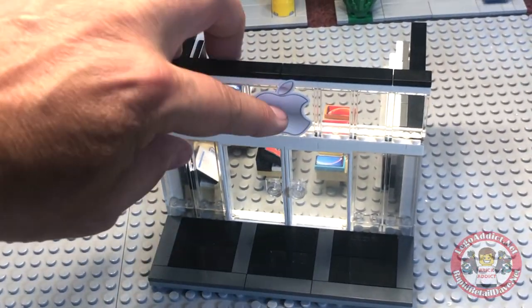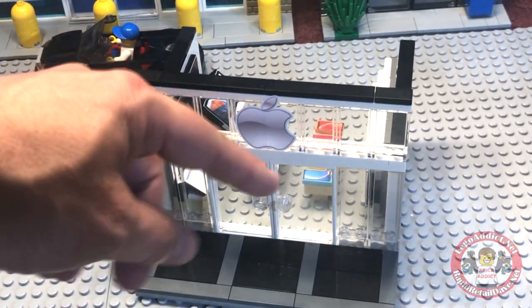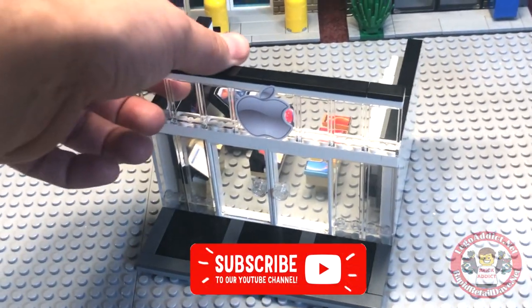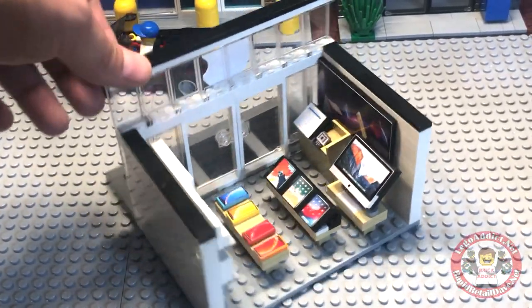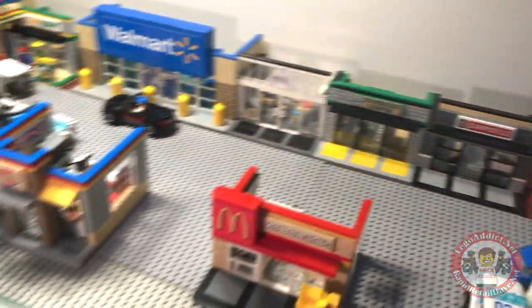Ladies and gentlemen, this is the Brick Addict Mini Apple Store. A quick look at the front — of course it's got the Apple logo, and they're known for a lot of glass in the front, so it's a very clear entry. There you go, folks — that is the Brick Addict Apple Store Mini. We hope you enjoyed the video!